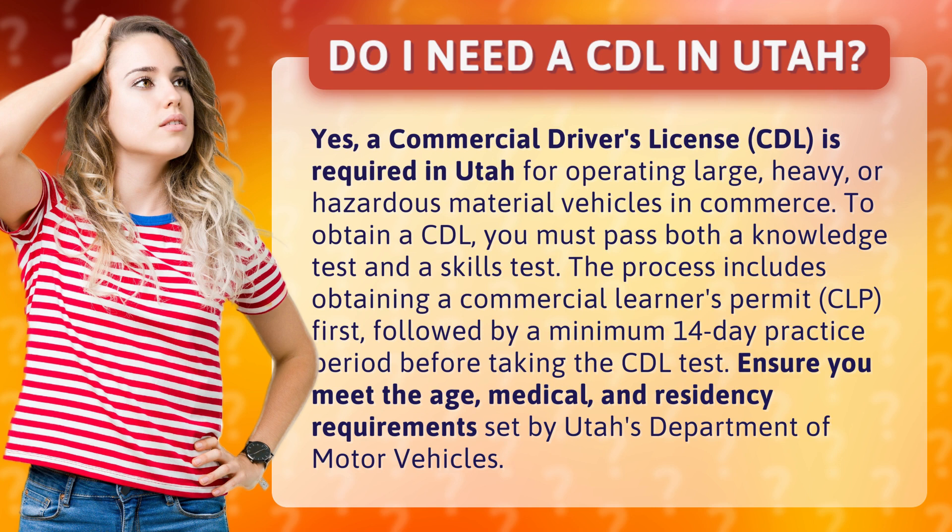To obtain a CDL, you must pass both a knowledge test and a skills test. The process includes obtaining a commercial learner's permit (CLP) first, followed by a minimum 14-day practice period before taking the CDL test.